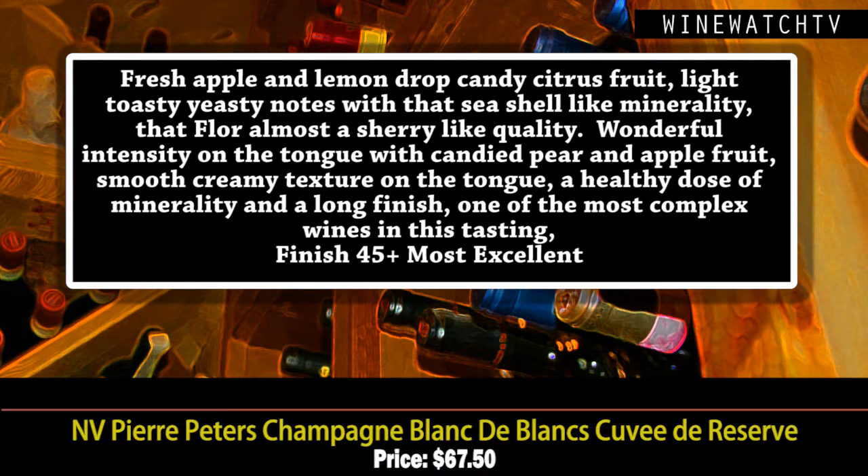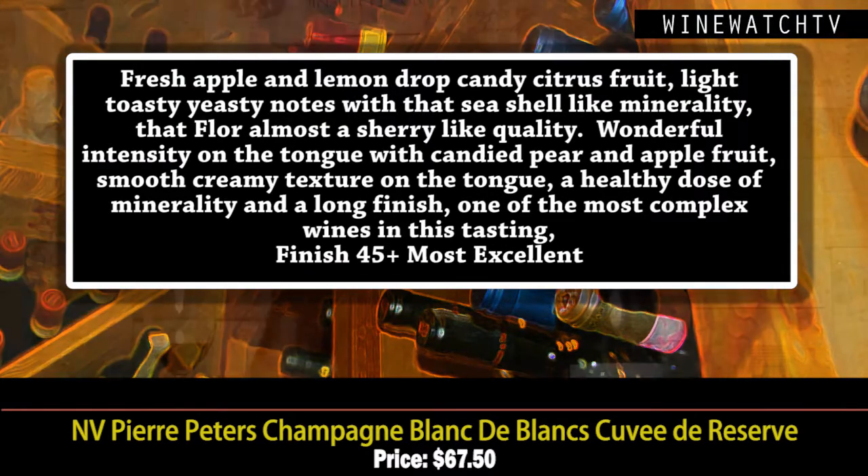That floor-like sherry quality even on the nose. Wonderful intensity on the tongue — this wine is just oozing with tree fruit, smooth and creamy texture, a healthy dose of minerality, a long finish. This is Pierre Peters' calling card. To me, one of the best Blanc de Blancs in the business. Most excellent juice at $67.50.